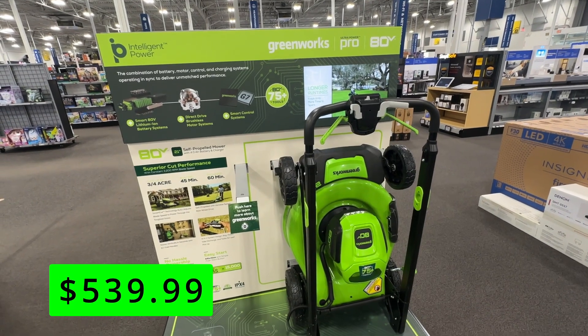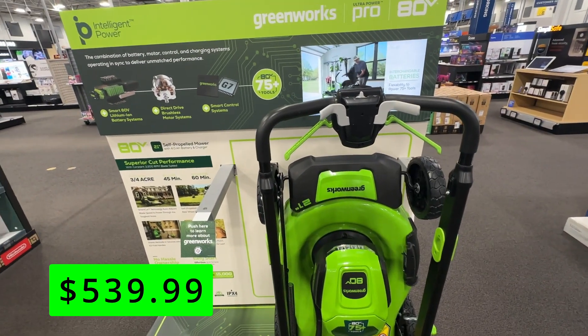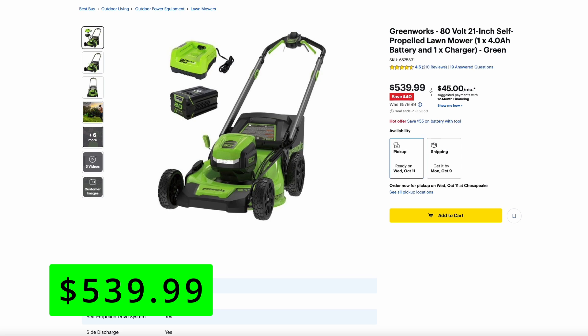But if you want to go old school — or I guess new school if it's battery-powered — you can get the Greenworks 80-volt 21-inch self-propelled lawnmower that comes with the 4 amp-hour battery and charger. And it's $40 off right now at $540.